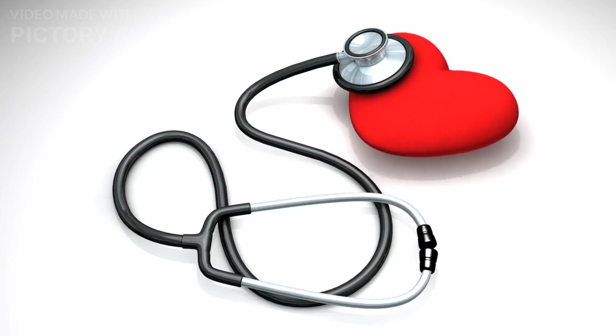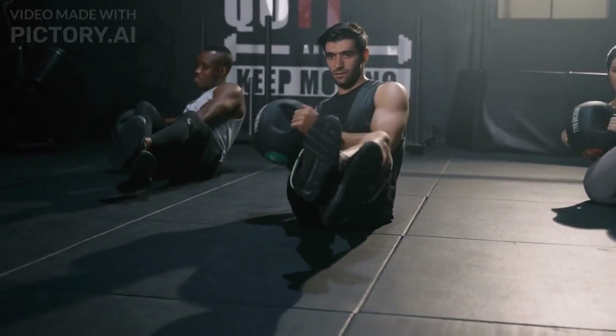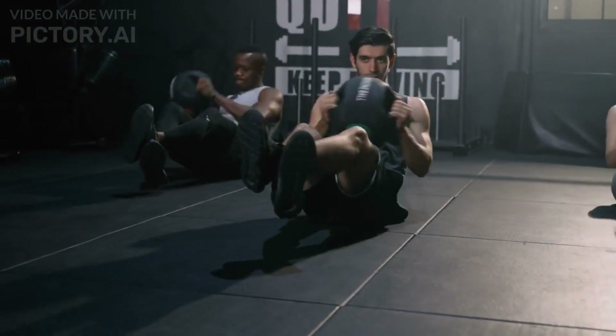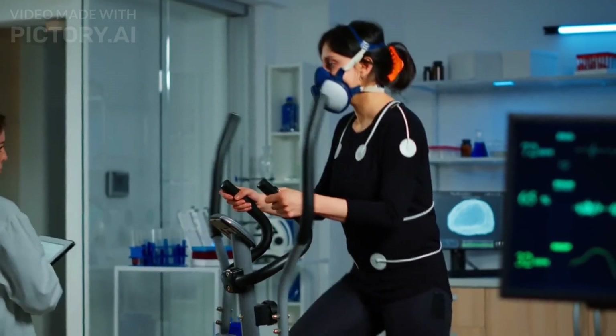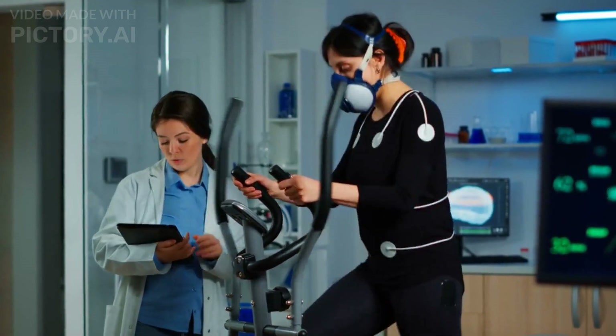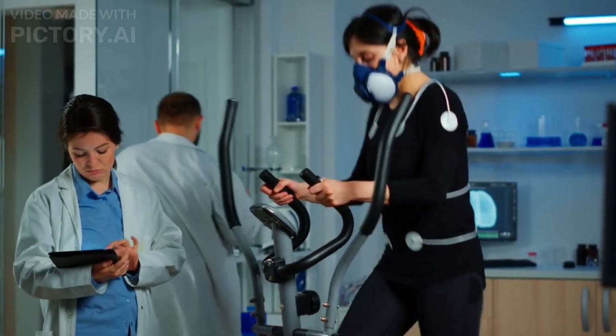Regular HIIT sessions can improve your cardiovascular health by increasing your heart strength and efficiency. Studies have shown that HIIT can lead to a decrease in resting heart rate, improved VO2 max — maximum oxygen consumption — and better overall cardiovascular endurance.